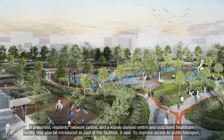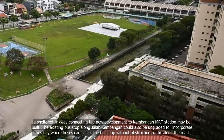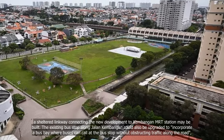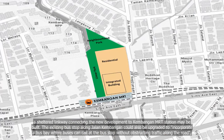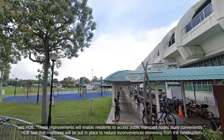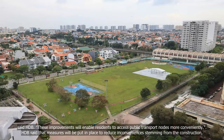To improve access to public transport, a sheltered linkway connecting the new development to Kambangan MRT station may be built. The existing bus stop along Jalan Kambangan could also be upgraded to incorporate a bus bay where buses can call at the bus stop without obstructing traffic along the road, said HDB. These improvements will enable residents to access public transport nodes more conveniently.